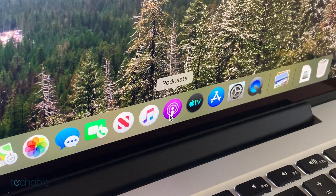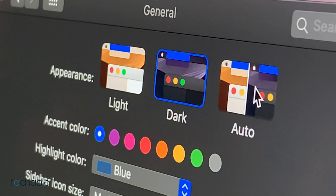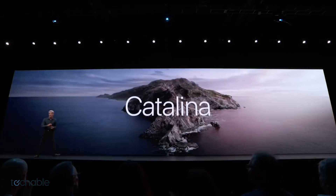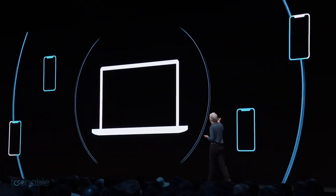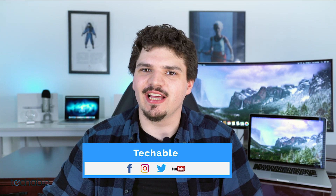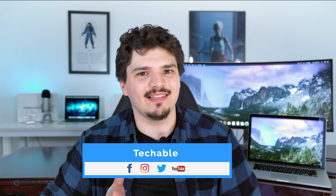That's gonna do it for this video. Thank you so much for watching. What are your favorite features coming to Catalina and are you participating in the open beta? Let me know in the comment section below. Make sure you're subscribed to the YouTube channel, follow Techable on all social media, and I'll see you next time.